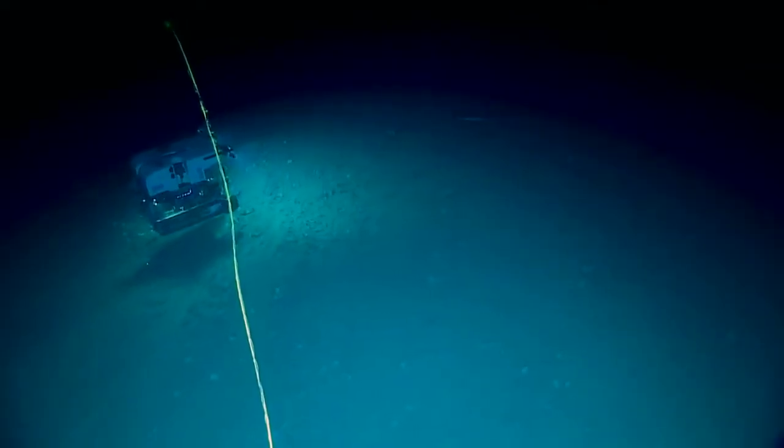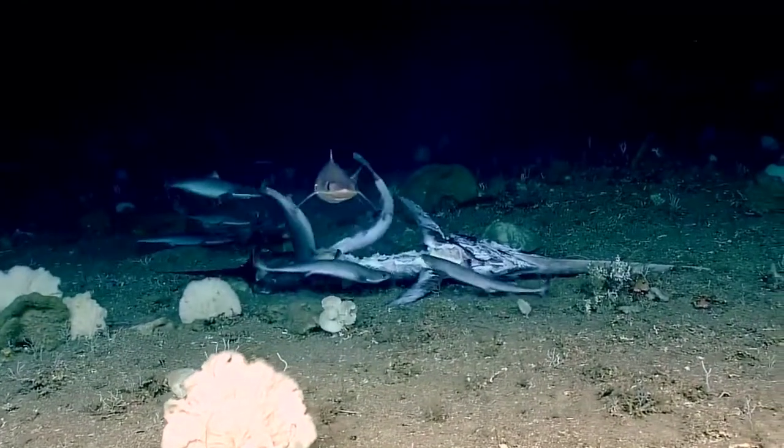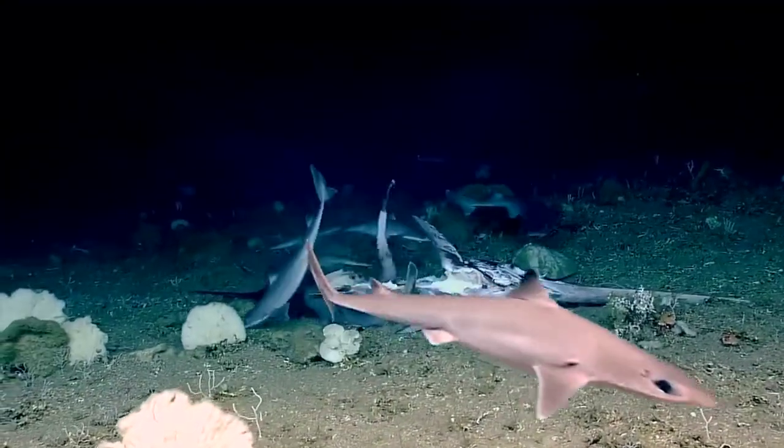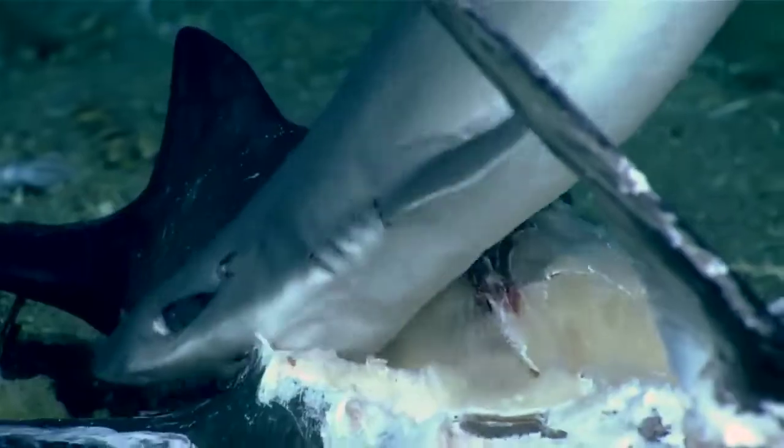Oh yeah, there's three right there. What do they have there? Oh my gosh, it's a feeding frenzy. What are they eating? A swordfish?